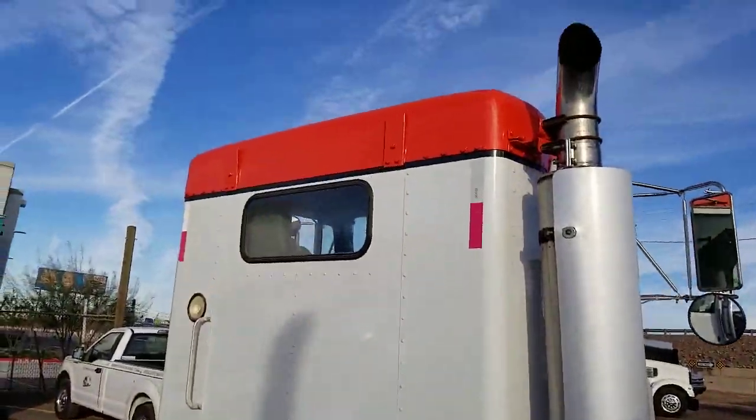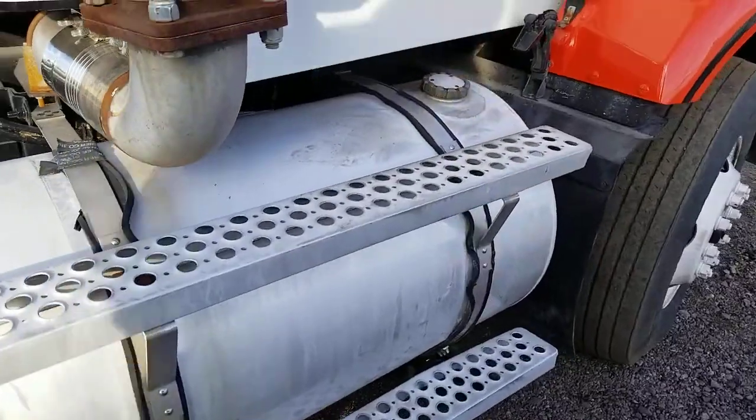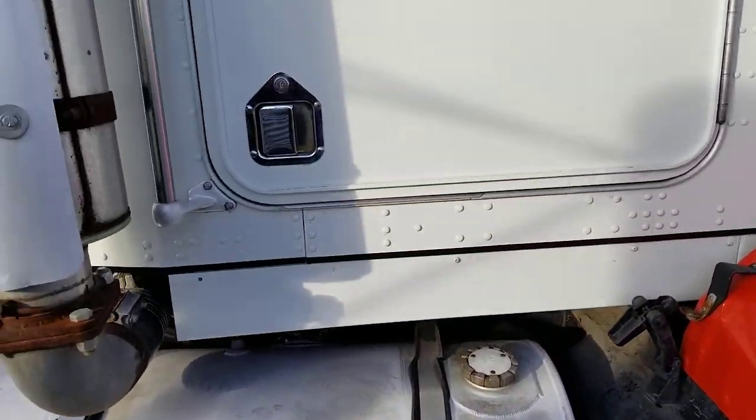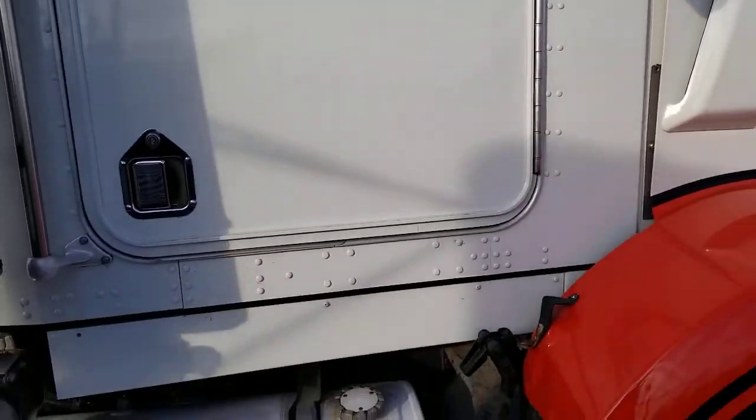Looking at the back of the cab — passenger's side door is in very good condition.